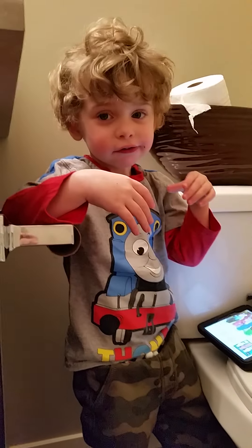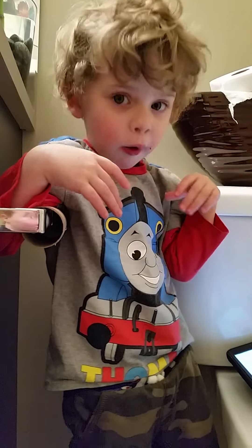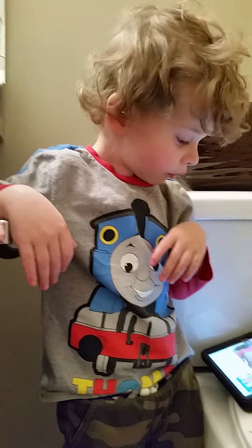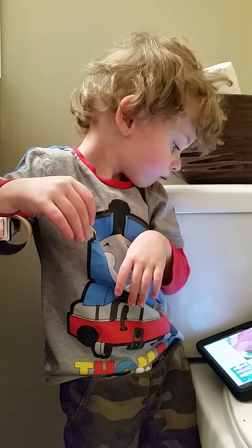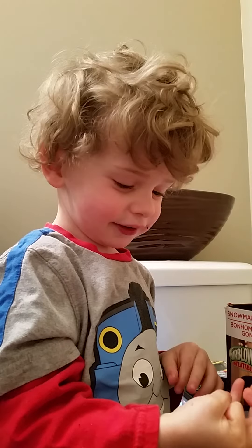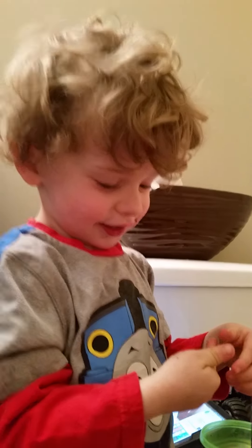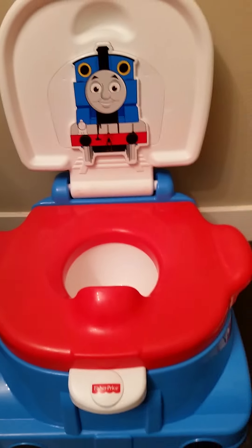Devin, you're standing here having a donut — what do you think about the Thomas the Train potty? Did you enjoy learning to go on the Thomas the Train potty? Would you give it a thumbs up? Good job. So Thomas the Train has been a hit here. Highly recommended. Thanks for watching the video.